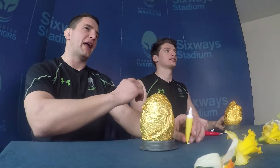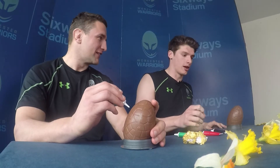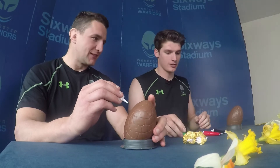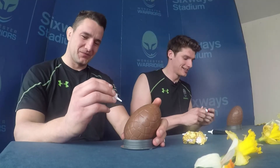Welcome to the special father and son Easter egg decorating competition with Ben Howard and his creepy uncle Phil Dowson. So what are we doing — drawing each other? Let's draw each other. I could have done with an Easter egg that was out of date or a little bit old, a little bit cracked or deformed.